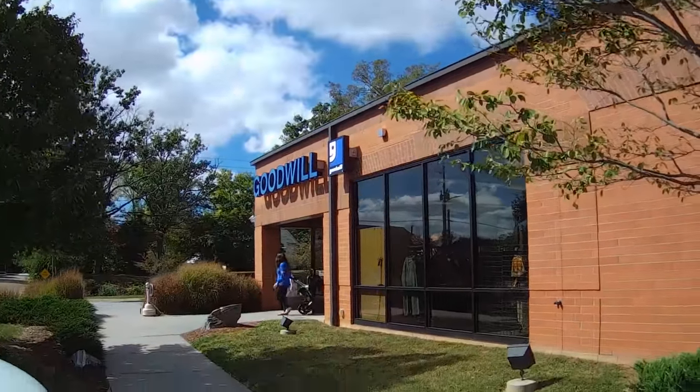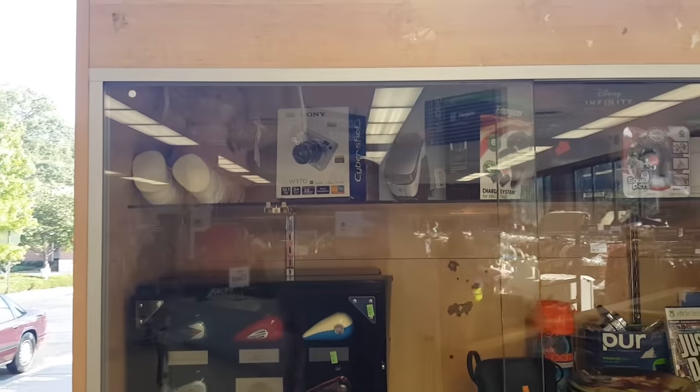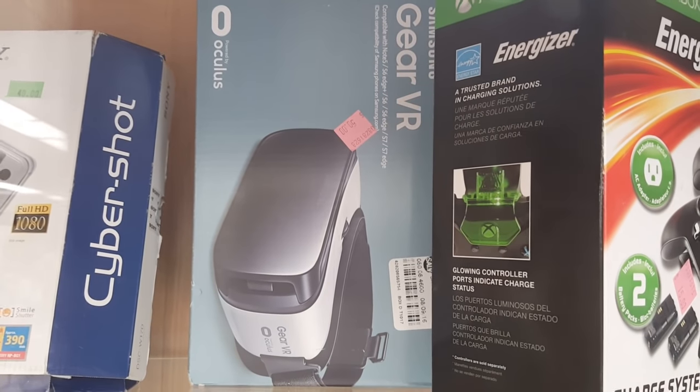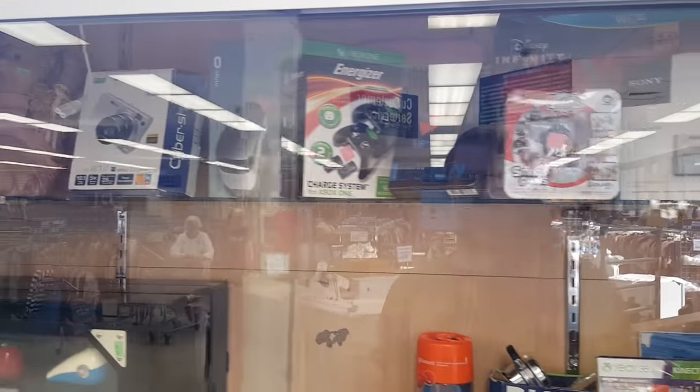On to a Goodwill, because that's what we do here. Inside in the glass case was a Samsung Gear VR, a VR compatible Oculus headset for Samsung phones. Fifty bucks for the original model here. Looks like it was a return from Target. Did not expect to see one of these in a Goodwill so soon.